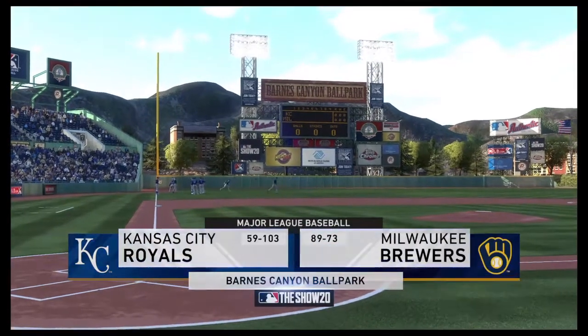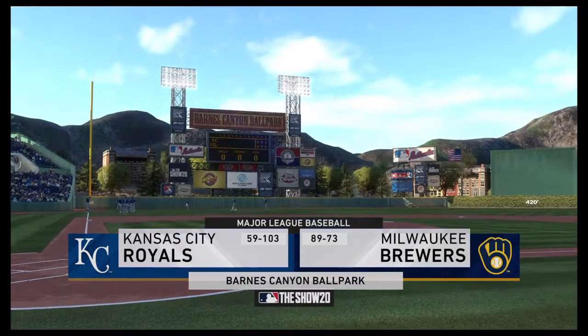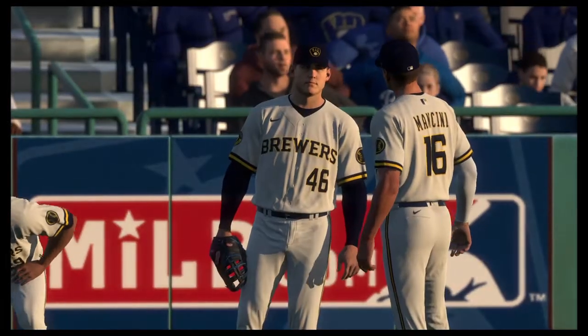The show gets you ready for another edition of Major League Baseball. Tonight, we've got a good matchup in store between the Kansas City Royals and the Milwaukee Brewers.